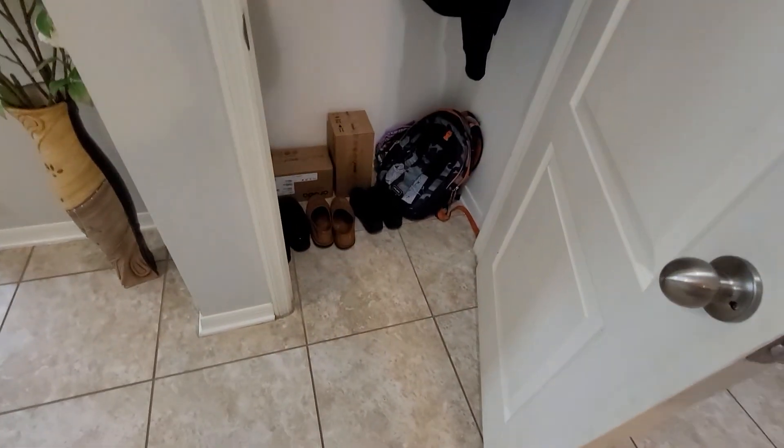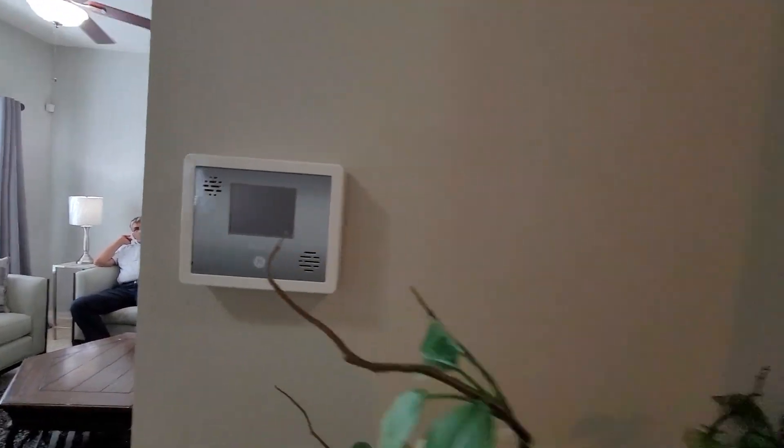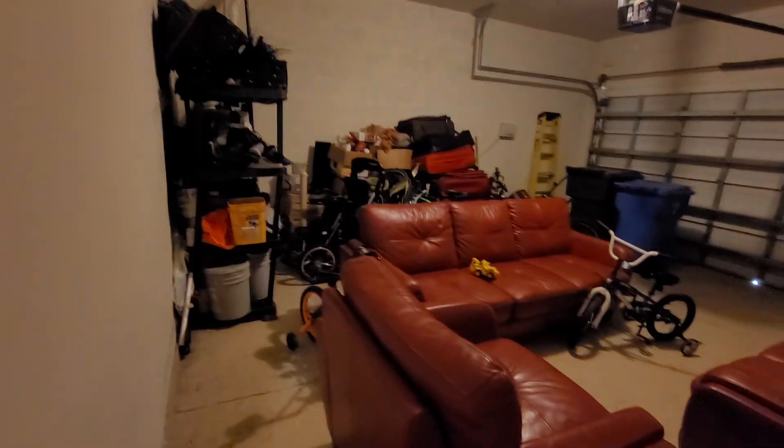You've got a coat closet and an alarm system here. All right, let's do the garage. You can hear the alarm system when the doors are opening.